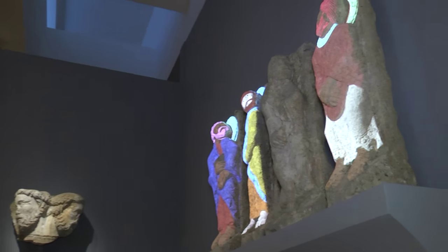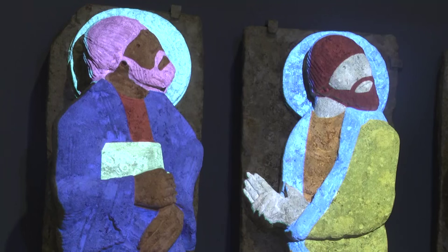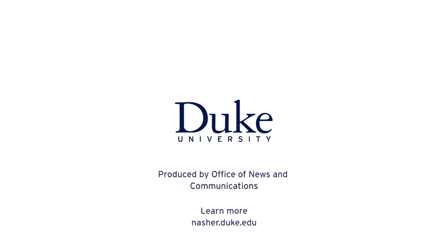The concept is catching the eye of other museums who have approached Olson about using the technology with their exhibits. We knew we were successful when parents were coming over and nagging their children, saying it's time to go, and they're saying no, I want to stay and paint some more. Reporting for Duke University, I'm Julie Schoonmaker.